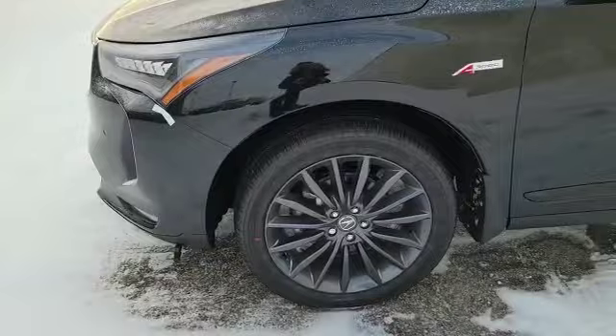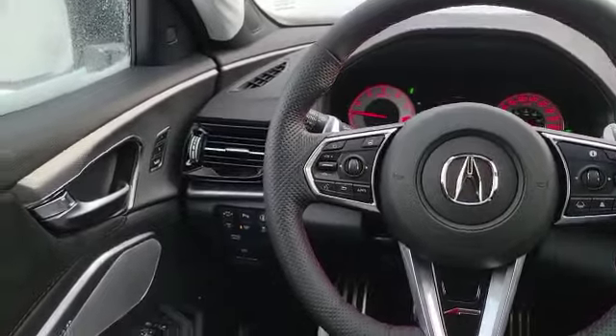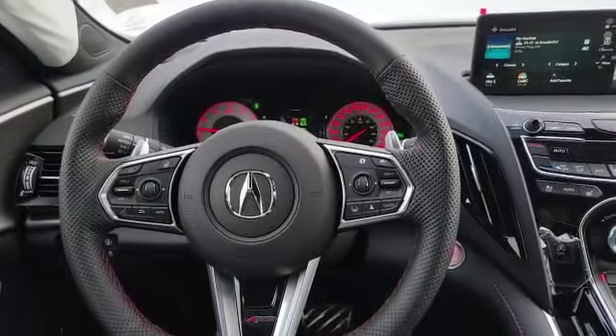Come inside with me — let's look at the interior. On the left you've got your power windows, mirrors, and lock. Over here you've got your heated steering wheel and dash controls. Over here you've got your cruise control, adaptive cruise, and lane keep assist.